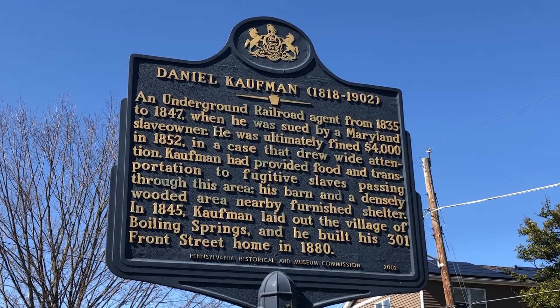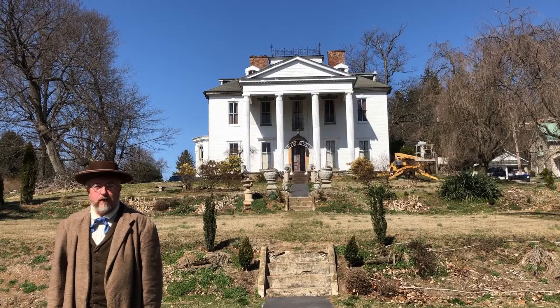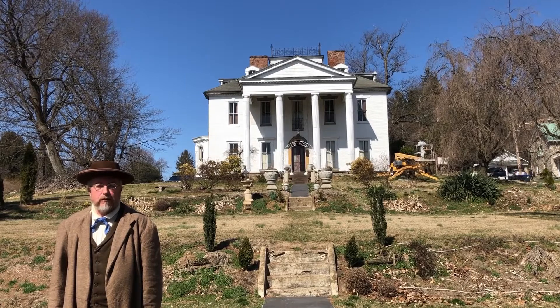The village of Boiling Springs became nationally famous in the late 1840s because of a legal case involving the Underground Railroad. The beautiful village of Boiling Springs preserves a number of features from the industrial era here.